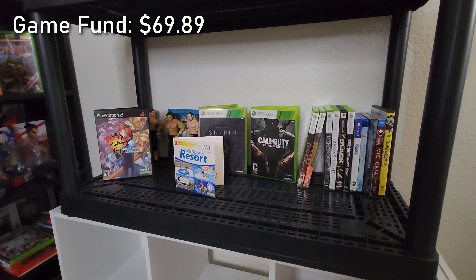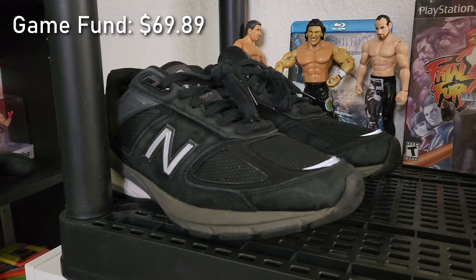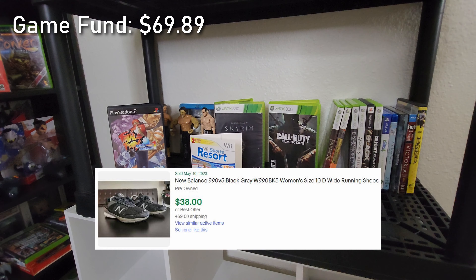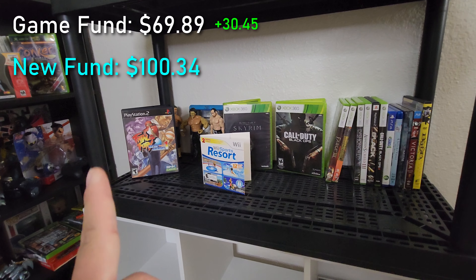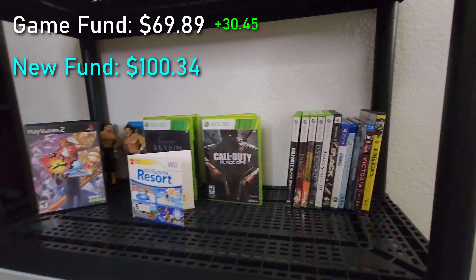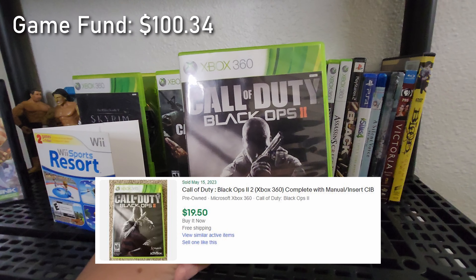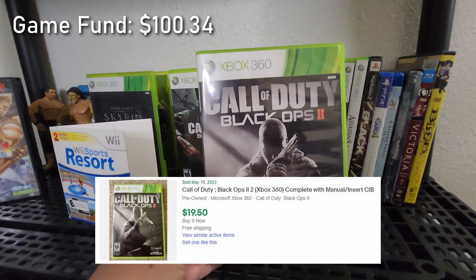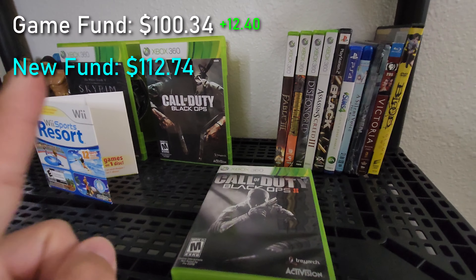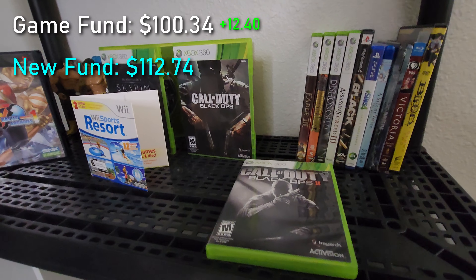Quick updates: we just sold the shoes - took about two or three weeks but they sold for around $38 plus $9 shipping. After fees and shipping we'll add that back to the game fund. We also just sold Black Ops 2 - I didn't want to keep it in my collection. It was listed for around $19.50 and sold for that much, so after eBay fees and shipping we get to add that back to our total.